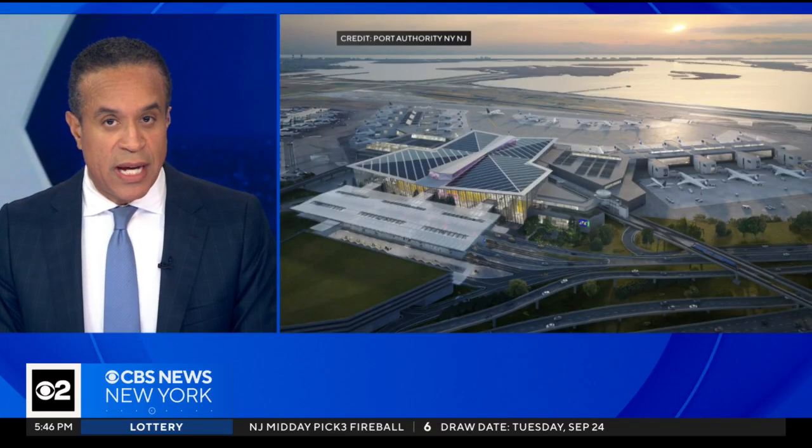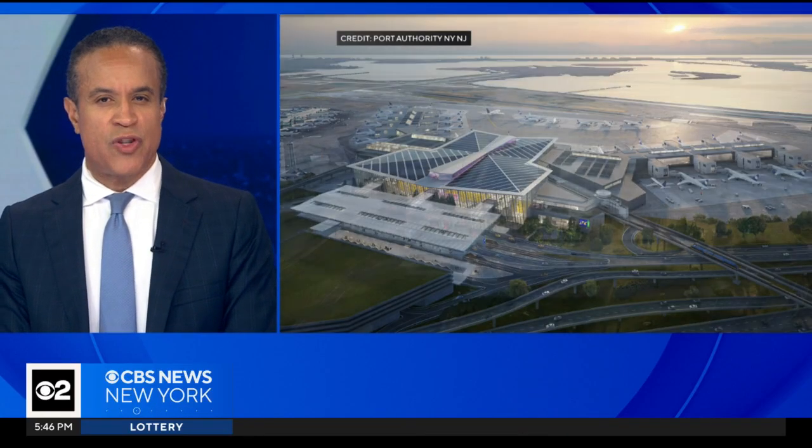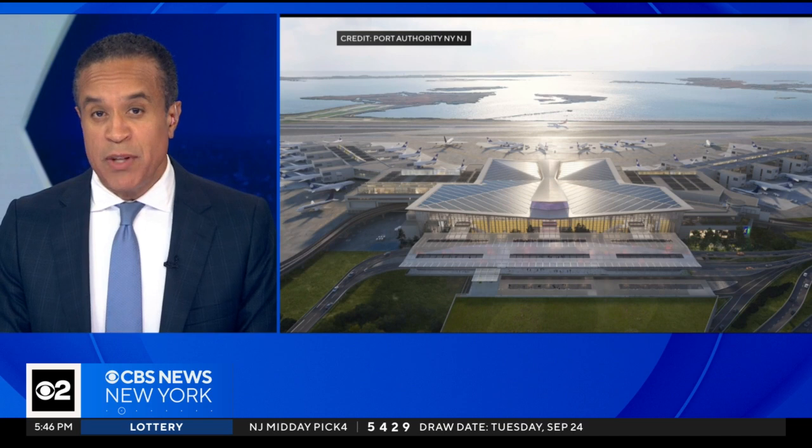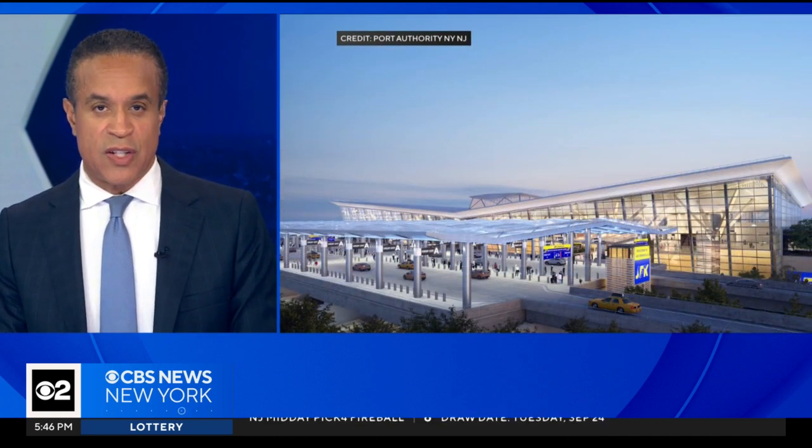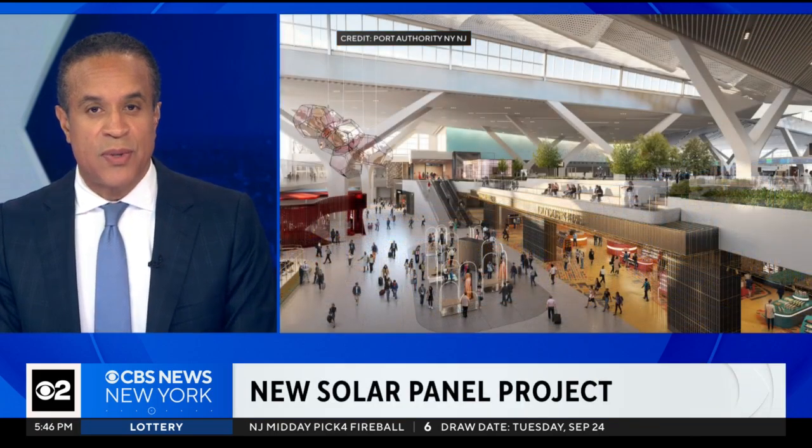During this climate week, JFK Airport announces construction of a new massive solar panel project aimed at reducing greenhouse gases. Once complete, it'll be the country's largest such facility at an airport. John Diaz has the story.